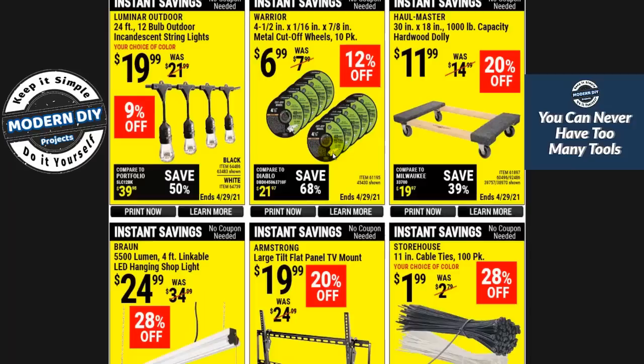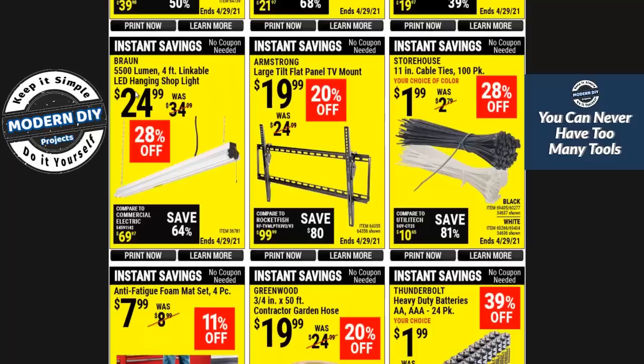Here you have a dolly — this is the bigger one. Last week they had the smaller dolly which was a few bucks cheaper, so if you weren't able to get that last week you can get the bigger one this week. And here they have their 5,500 lumen shop light for $25. They do have a 5,000 lumen one that comes on sale for around $20, and on special sales like Black Friday it's been known to go down to about $17. If you need it now you can get this one, or wait for the other one.